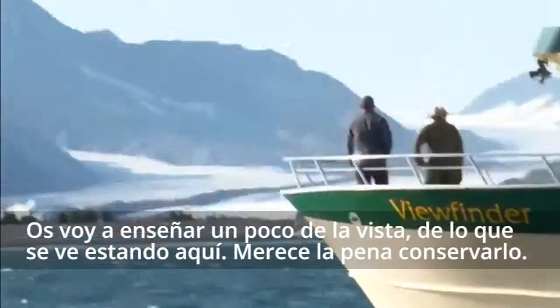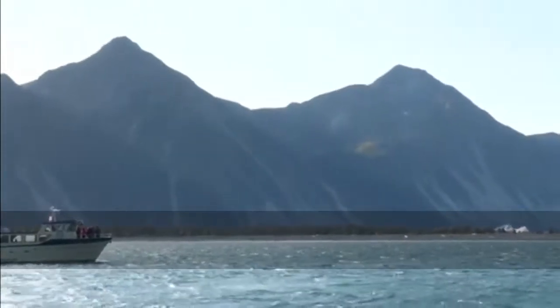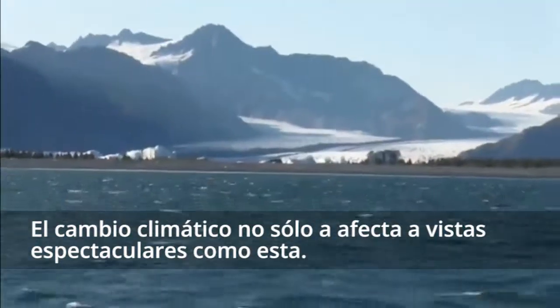I'm going to give you guys a little bit of a view of what it looks like out here. This is worth preserving, and I think what's just as important is climate change is not just affecting spectacular views like this.